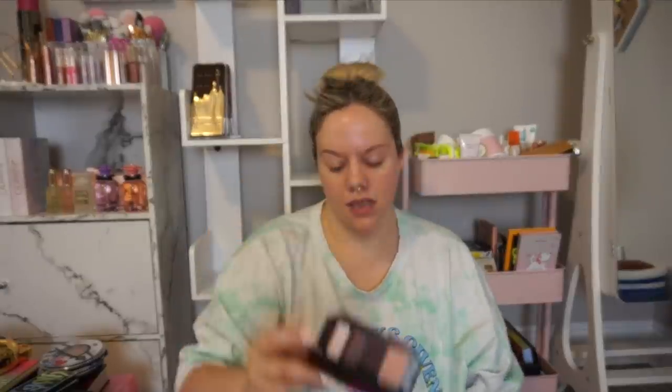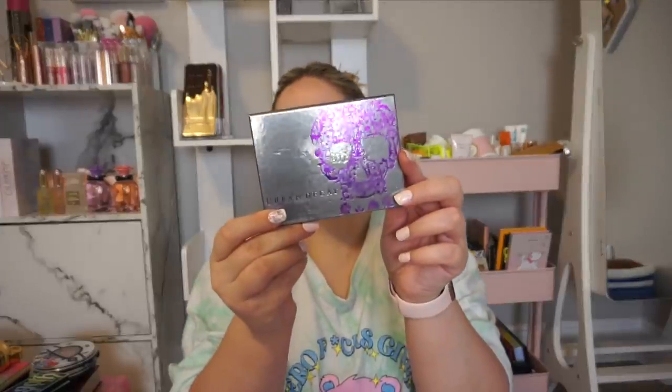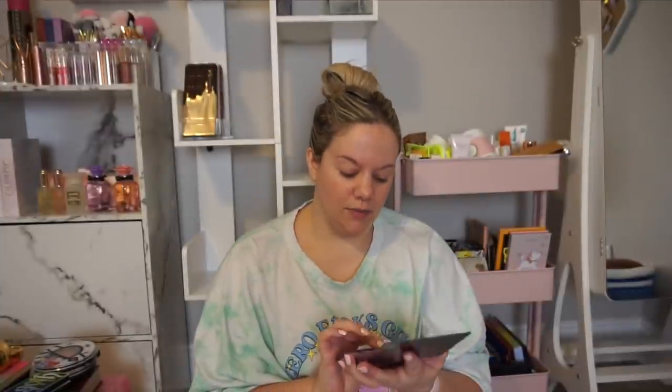I've had these Kat Von D Shade and Light Eye palettes for so long — the little colored ones are actually pretty cute, but it's been so long and I don't know that the brand has ever done that much for me. I'll take that back — the tattoo liner is amazing. We've got this Colored Rain Vineyard Soiree and a Smashbox — I feel like all those Cover Shots went away — so I'm gonna get rid of those. This one I'm keeping for sentimental reasons: it's the original Urban Decay Vice palette with the skull — the first palette I got creative with.